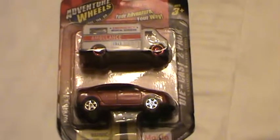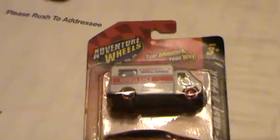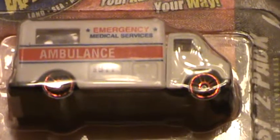Hey, what's going on guys? Diecast2013. Today I've got a two-pack for you guys. It's Adventure Wheels by Mestio.